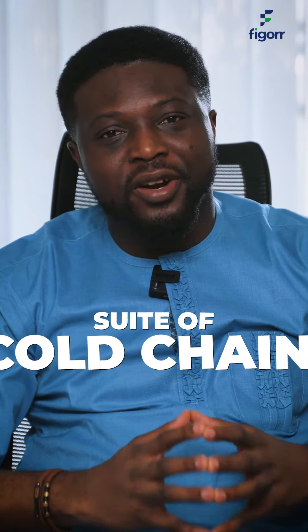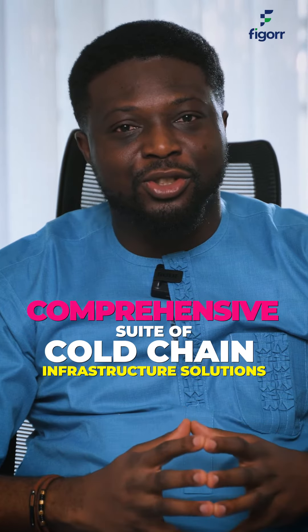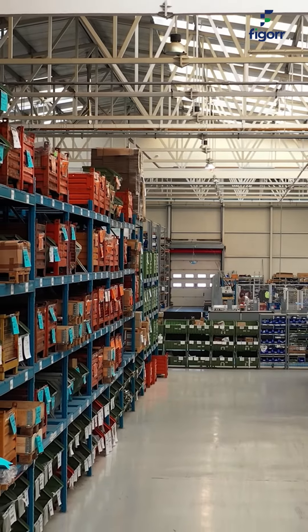But what if I told you FIGORR eliminates this worry by providing you with a comprehensive suite of cold chain infrastructure solutions, ensuring the safety of your goods at every stage. This means no more waste, no more spoilage — just guaranteed optimal temperature for your perishable items.